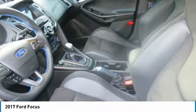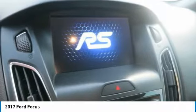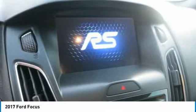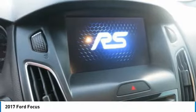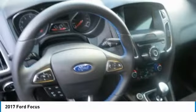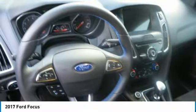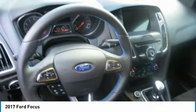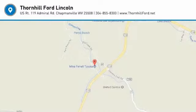Living in the fast lane doesn't mean compromising on quality with this Ford Focus RS. Carfax reports: 1 owner vehicle, no damage reported, no accidents reported. Stop by Thorne Hill Ford Lincoln located at 500 Ford Fairlane Corridor G, US 119, Chapmanville, West Virginia 25508 for a quick visit and a great vehicle.